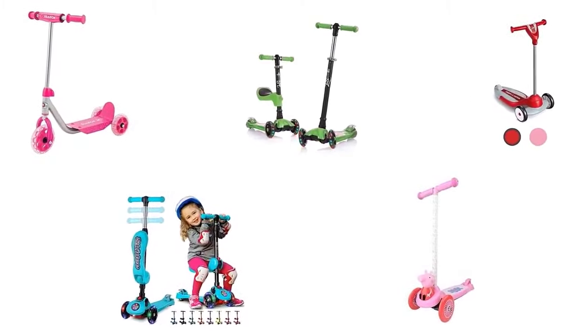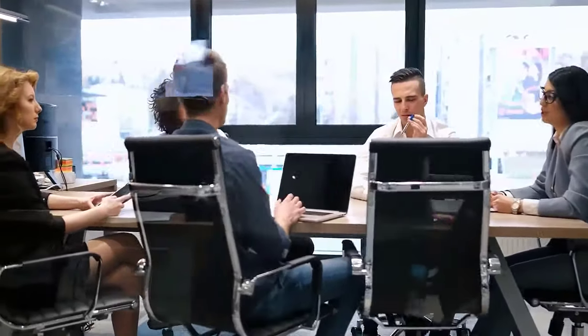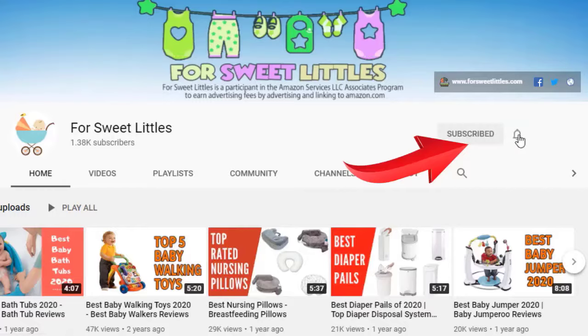These scooters are recommended by users and field experts. If you like any of them, you can buy through the link in the description. Before starting the review, please subscribe to the channel and hit the bell icon for the latest baby product reviews.